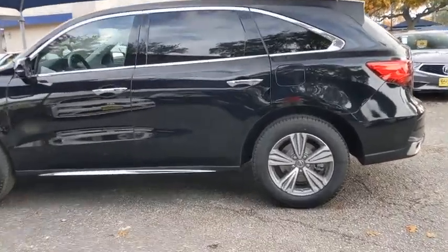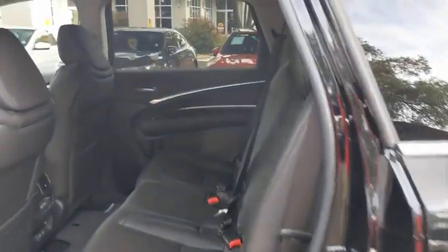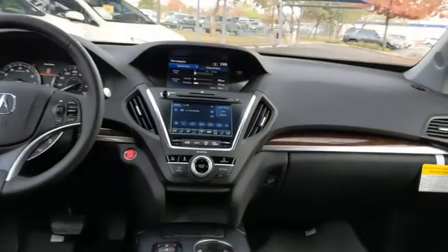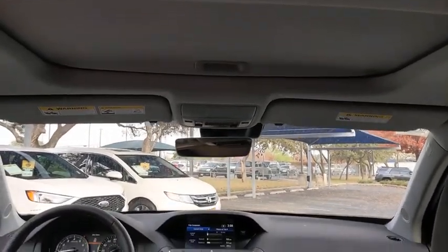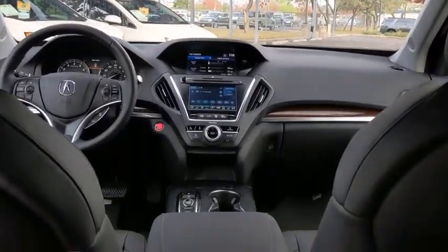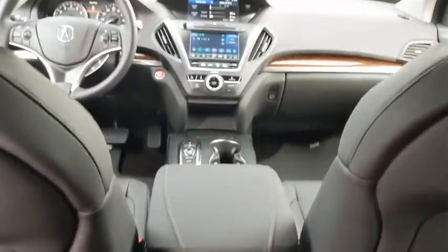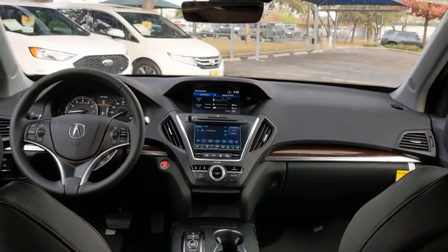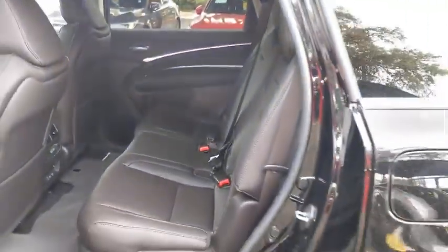Here are some of this vehicle's great options: backup camera, keyless entry, anti-lock braking system, all-wheel drive, lane departure warning, traction control, stability control, power passenger seat, power liftgate, steering wheel audio controls, leather-wrapped steering wheel, Bluetooth, power steering, adjustable steering wheel, cruise control, keyless start, floor mats, aluminum wheels, and four-wheel disc brakes.